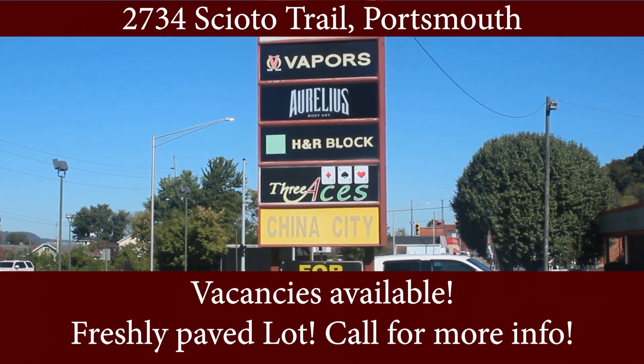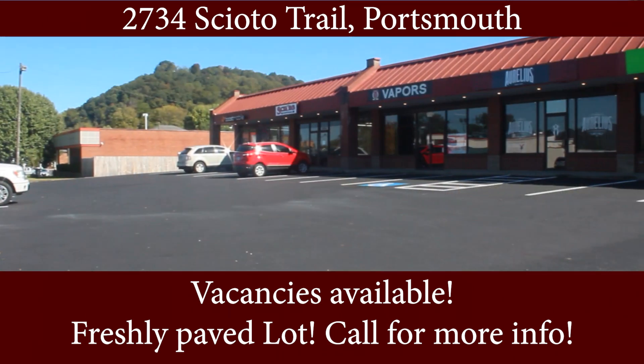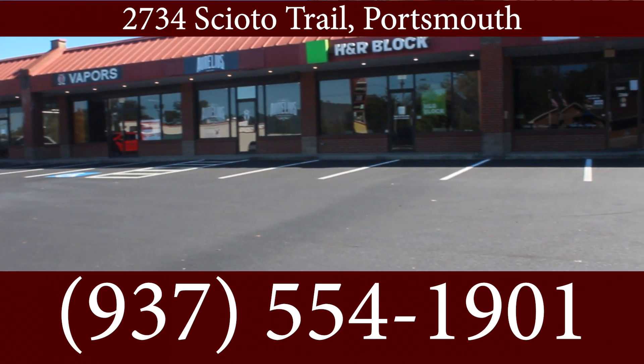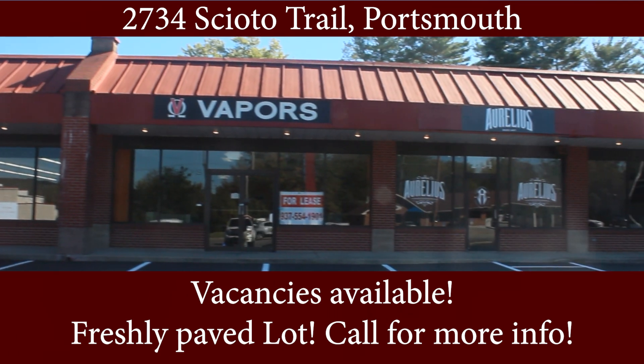Are you looking for a great location to start your business or move your existing business? Look no further than Toyota Trail. This location is conveniently located near CVS and multiple restaurants and is the perfect place for retail or professional services.